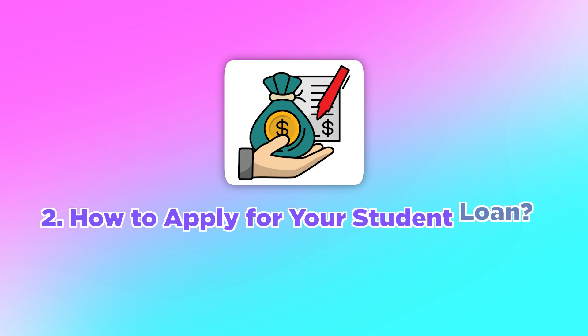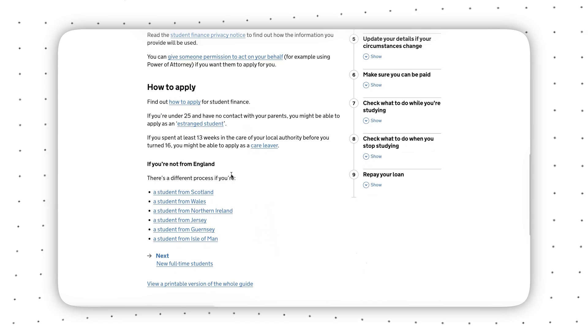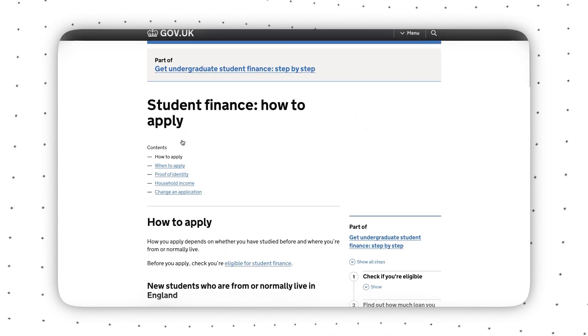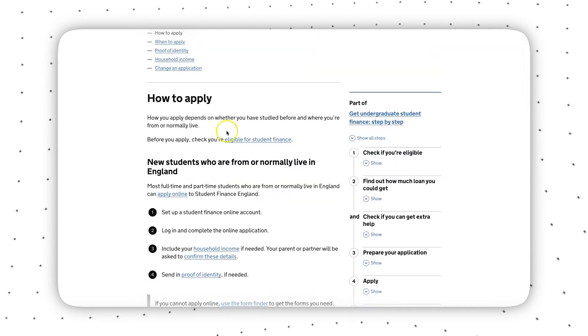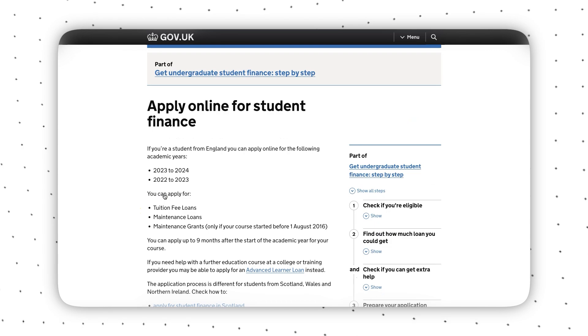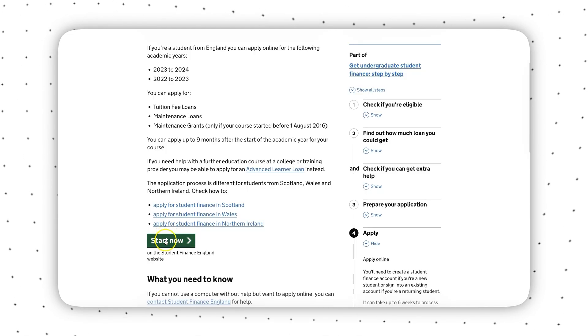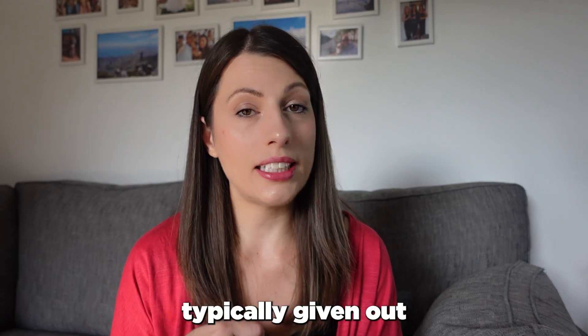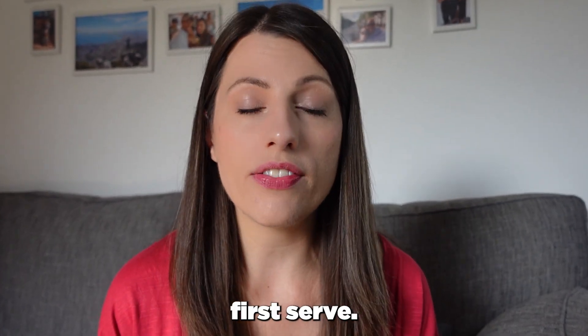Step two is how to apply for your student loan. You'll need to go to the government website, fill in personal details about you and your parents or guardians so they can work out how much maintenance loan you're entitled to. I would highly recommend doing this as soon as possible, as loans are typically given out on a first come, first served basis.